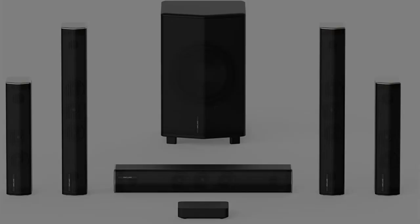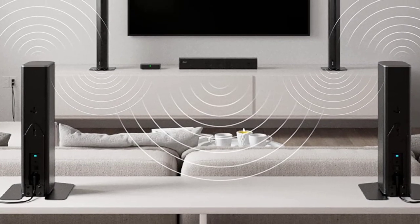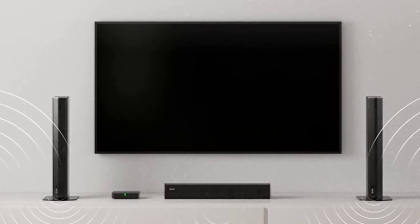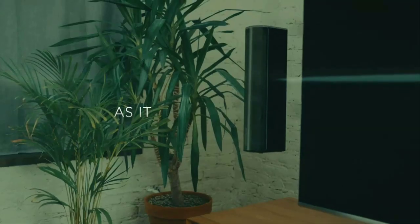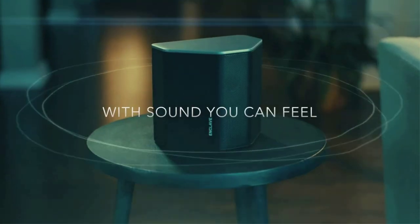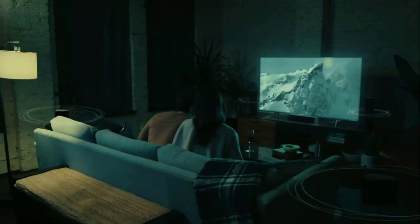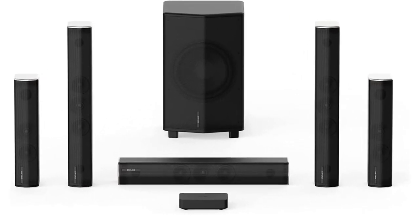Experience your favorite shows and movies how the director intended, with clear vocals and rich room-filling sound. The CineHub is equipped with ARC for simple setup — connect the included HDMI cable to the ARC port of your TV, ensure sound output is set to HDMI ARC, and you're done. Enclave is designed to work with your TV or streaming device remote via HDMI ARC. Use the remote app via Bluetooth to customize your sound. The THX certification, founded by George Lucas in 1983, is reserved for only the best products offering uncompromising quality, performance, and consistency.